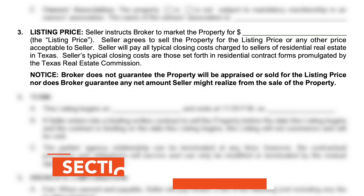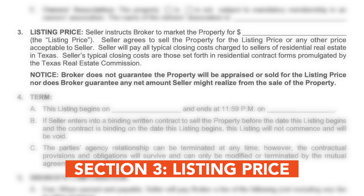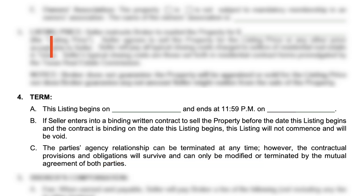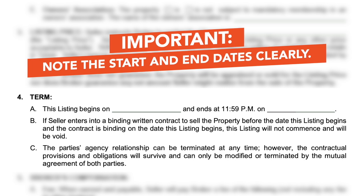In the listing price section, the seller sets the price at which they want to market the property. This is the starting point for marketing the property. The term section specifies the duration of the agreement. It's important to note the start and end dates clearly.